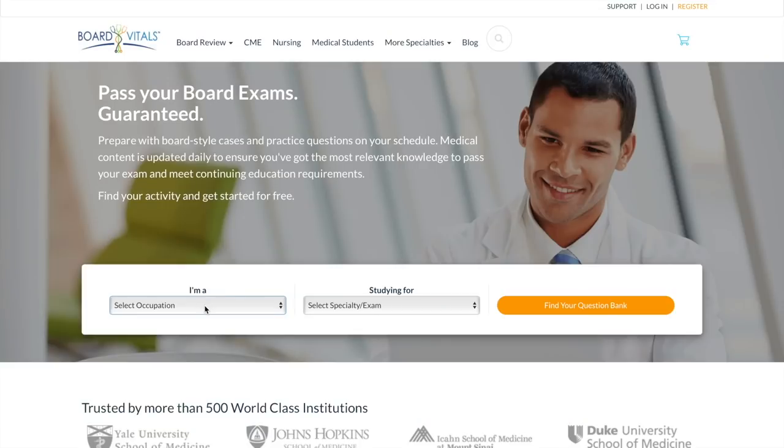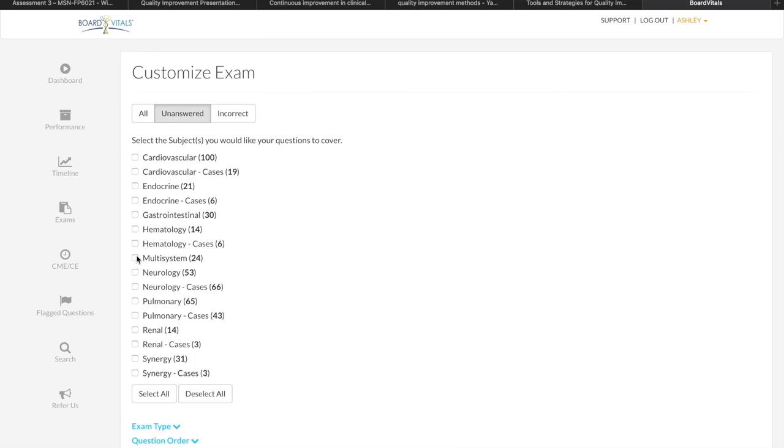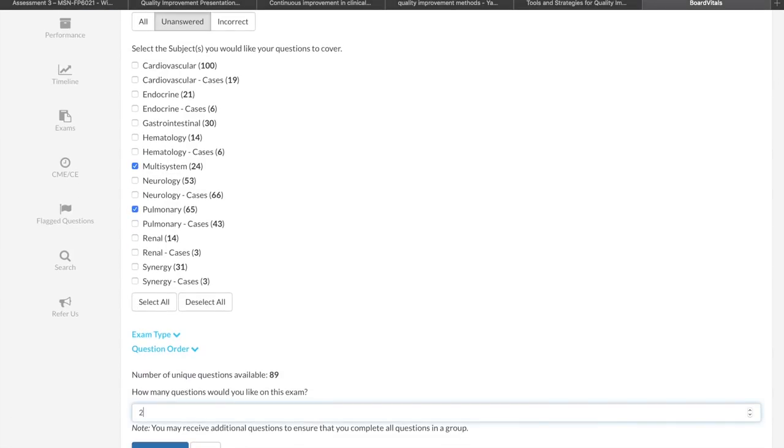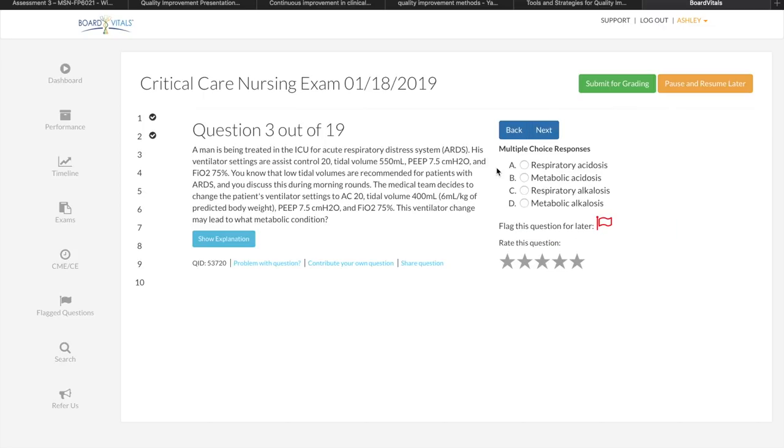My next tip is to use question banks to help enhance the knowledge that you're learning, whether you're a nurse in school or a working nurse. One great question bank site is Board Vitals because they are geared towards healthcare professionals like nurses. You can select that you're a nurse and then select which topic you're studying for. They have question banks for critical care nurses and for the NCLEX. You can also select which topic you want to focus on — so if you're taking pharmacology, you can select pharmacology questions. Question banks are a great resource to get through a lot of content quickly and help reinforce what you are learning.